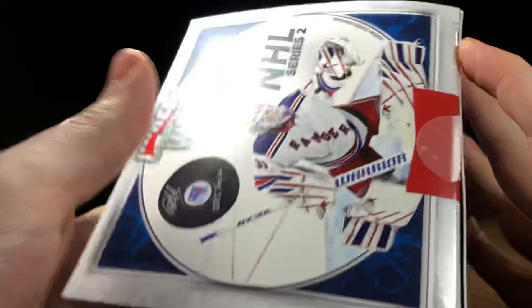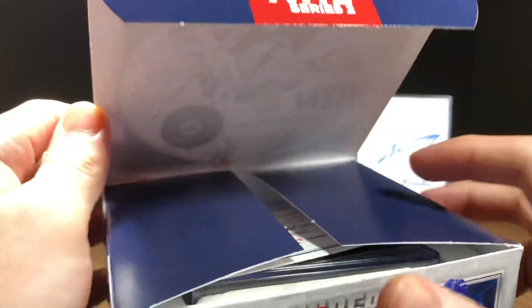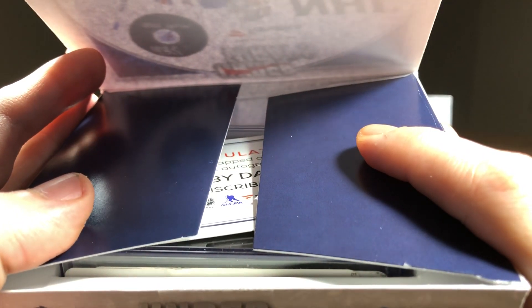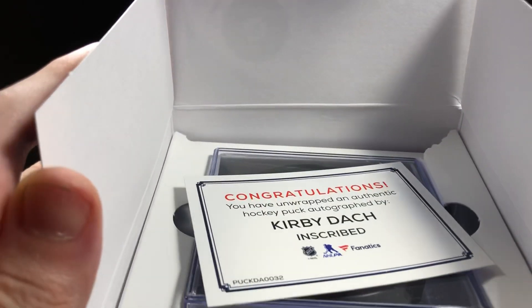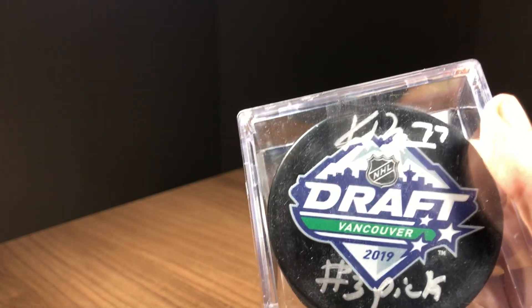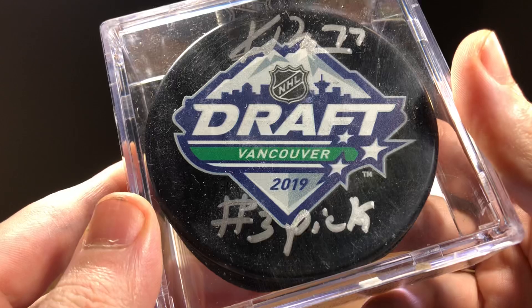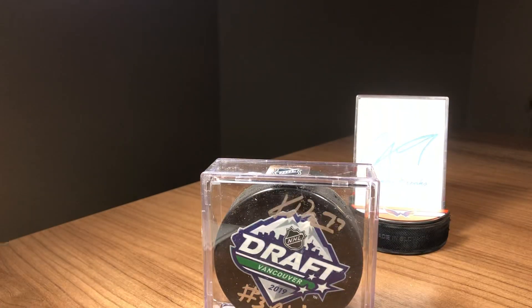We've got a box that does not want to open. There we go. Can you guess the player? We've got an inscribed Kirby Dach. Very nice. Kirby Dach, number 3 pick from the 2019 draft in Vancouver. That is a very, very nice looking puck there. Nice inscription.